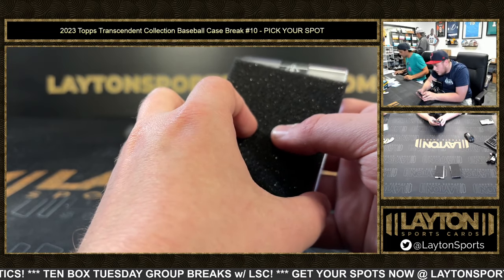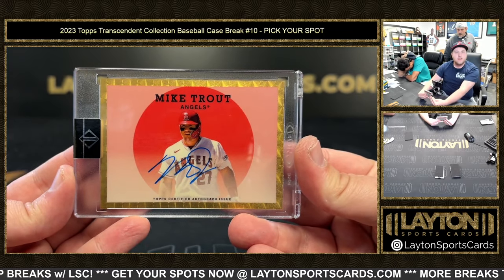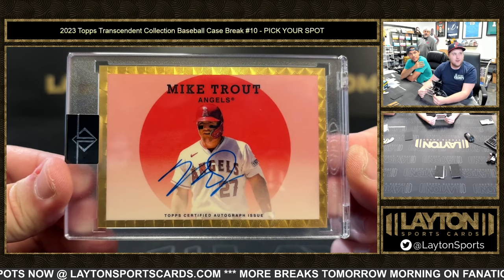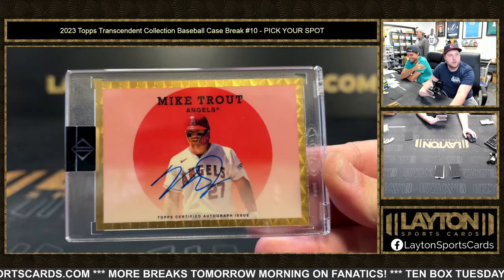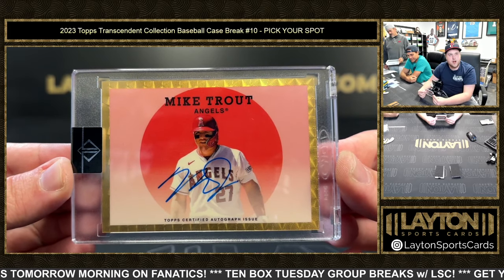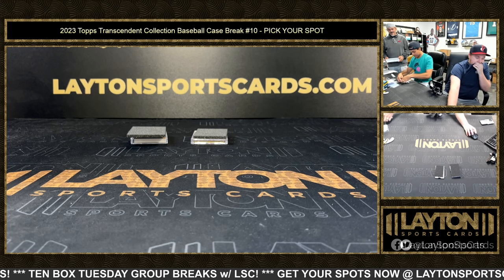On to the Super Fractor next — the 1959 Topps 1 of 1 Super Fractor Auto, going to Joseph S. Here comes the Super Fractor. Wow — holy crap, man. One of one Mike Trout Super Fractor Auto. Oh my goodness, Joseph — congrats buddy! Oh my God, man. Unbelievable. One of one Trout Super Fractor. That's amazing, that's massive. Congrats dude — as an Angels fan, heck yeah.